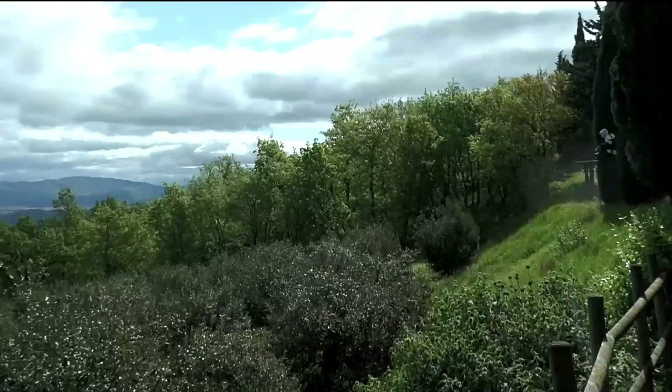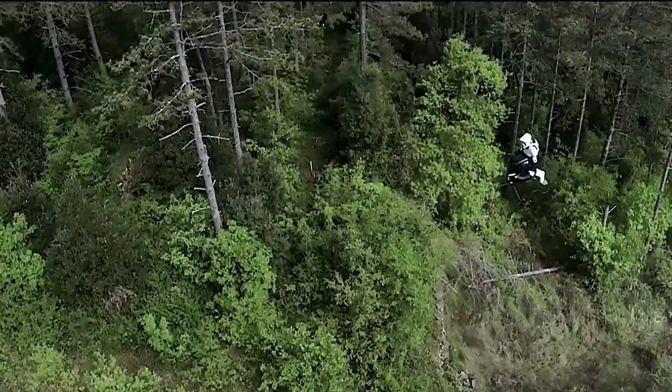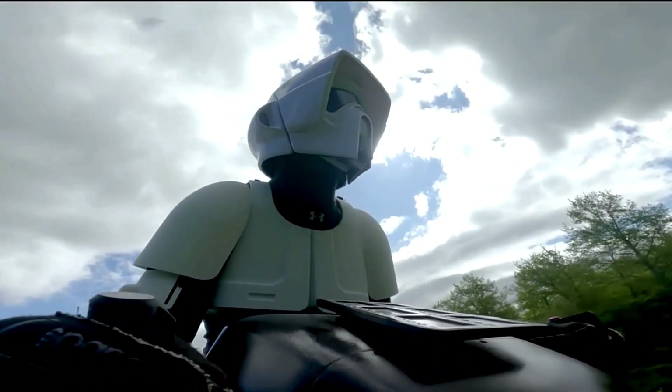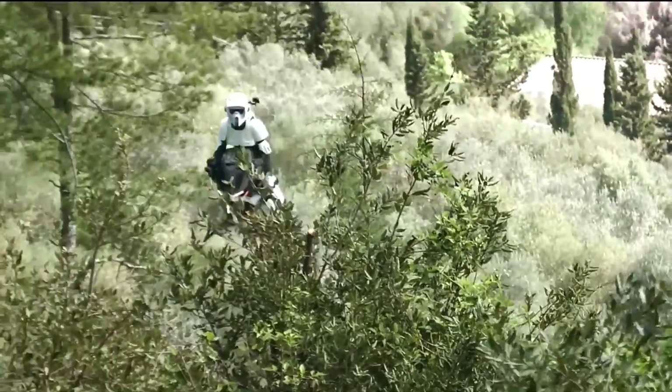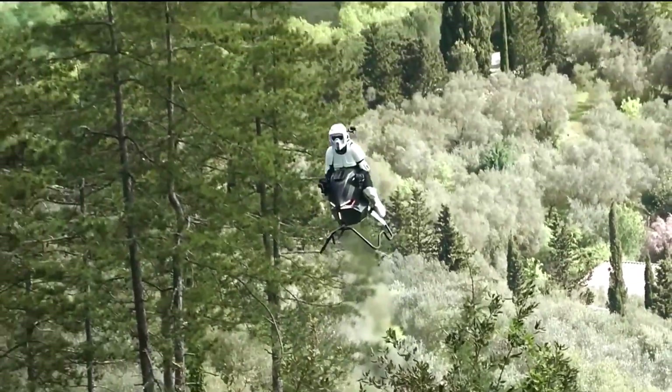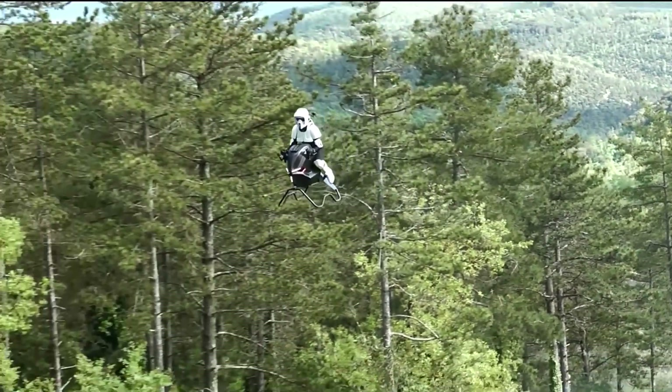With a smart flight computer on board, it offers smooth, user-friendly control even for beginners. Still in prototype stage, the air bike has already flown successfully, offering a glimpse into the future of personal mobility. With the Volunat Air Bike, the sky isn't the limit — it's your new highway.